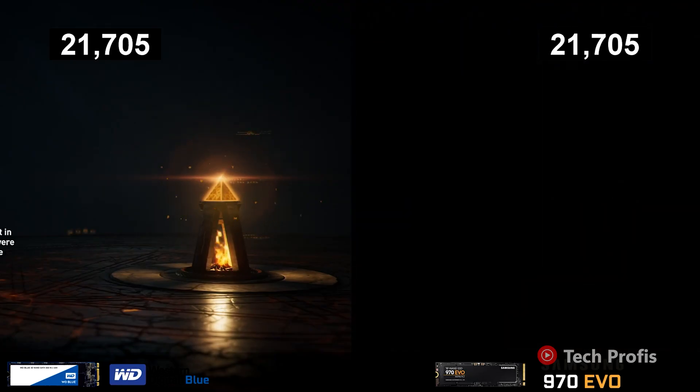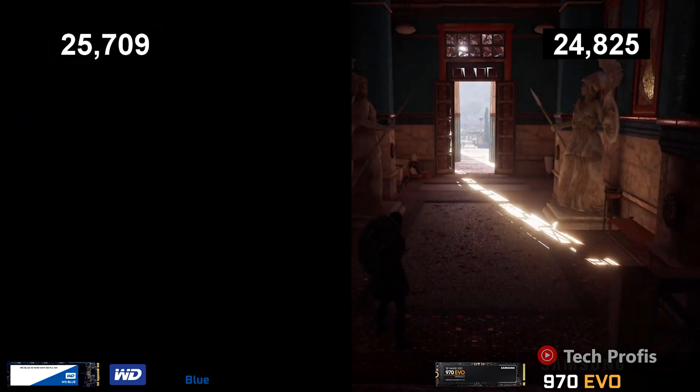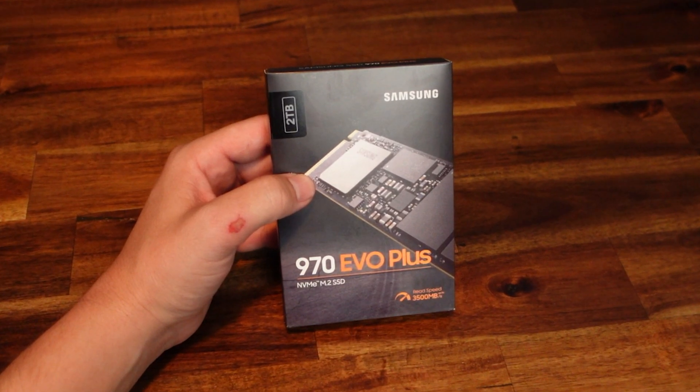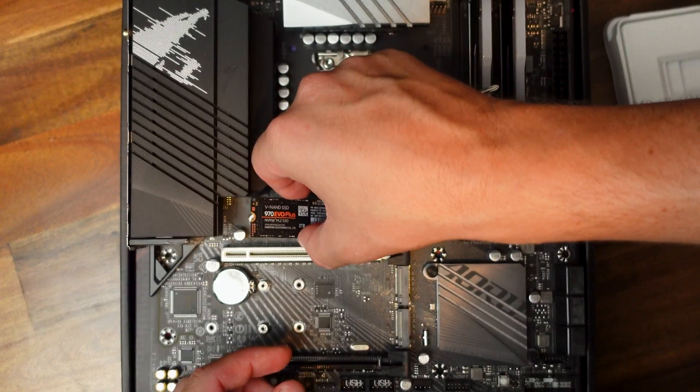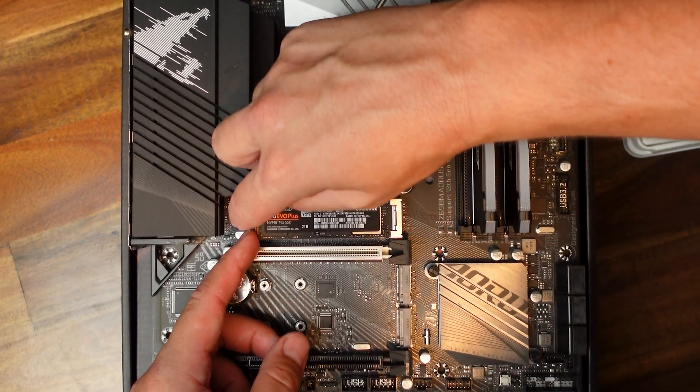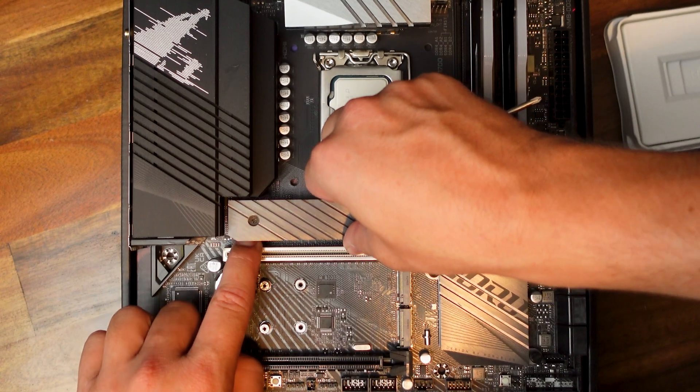Storage devices are going to be a very similar story. A budget M.2 drive is going to perform within seconds of a significantly more expensive drive and probably won't produce any noticeable performance gains in gaming. So I've gone with an older generation Samsung stick because I do a little bit of work in the TV industry and these are the drives they use — I'm guessing they're pretty reliable.